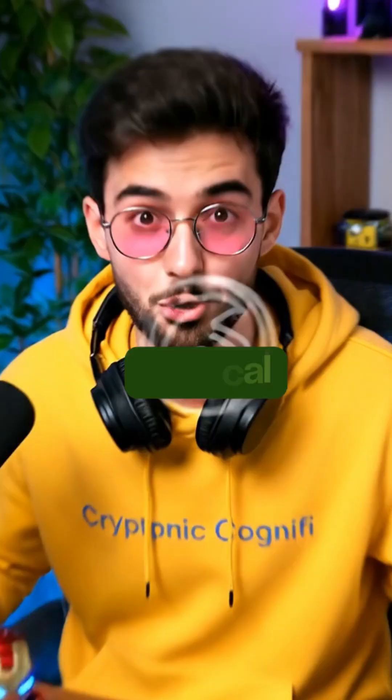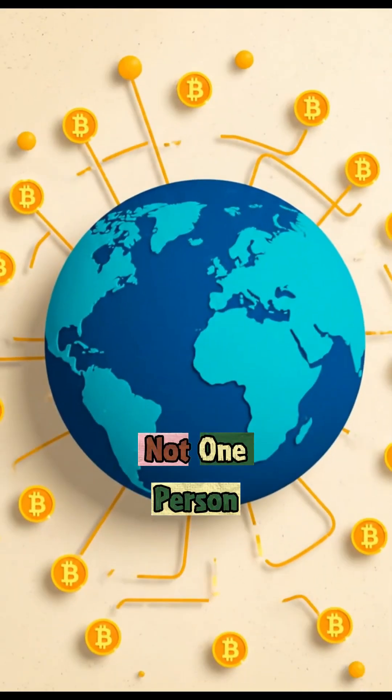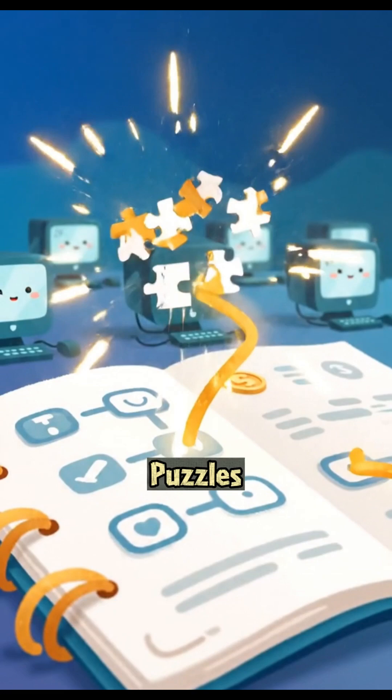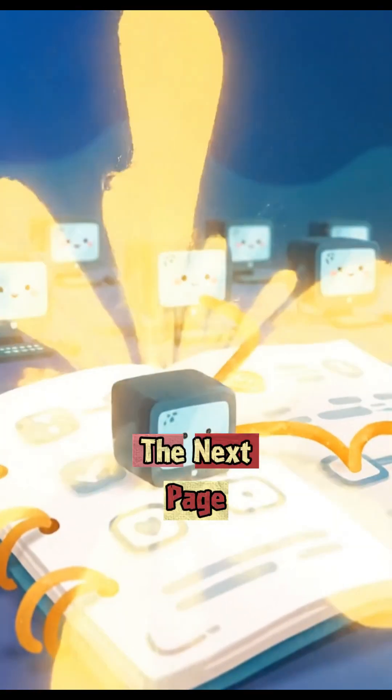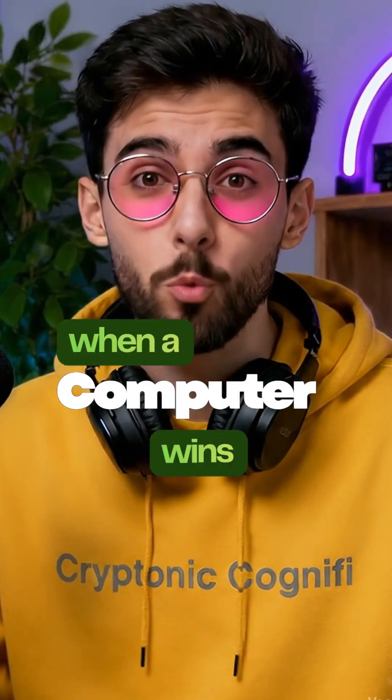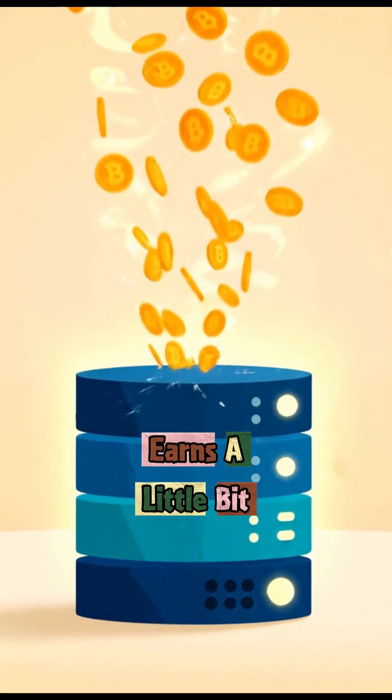Now who writes in this magical notebook? Not one person. Thousands of computers around the world do. They race to solve puzzles, and whoever solves it first gets to add the next page. That's called mining. And guess what? When a computer wins, it earns a little bit of Bitcoin as a reward.